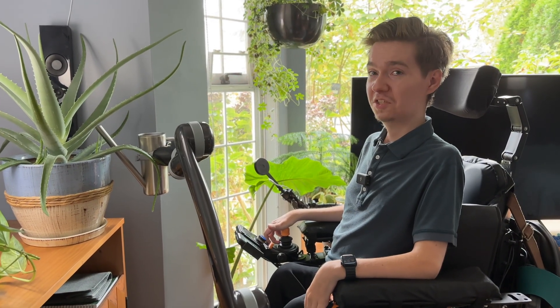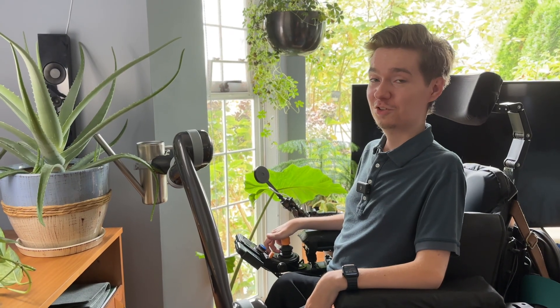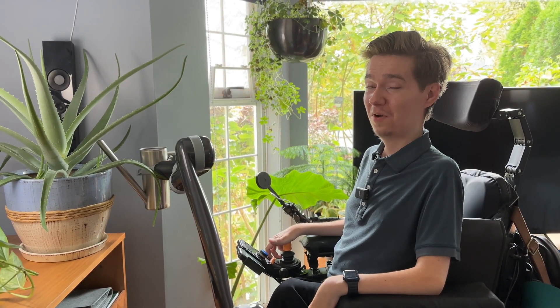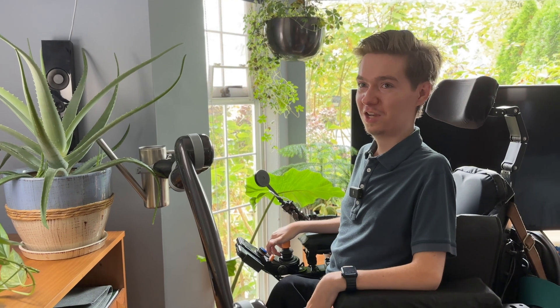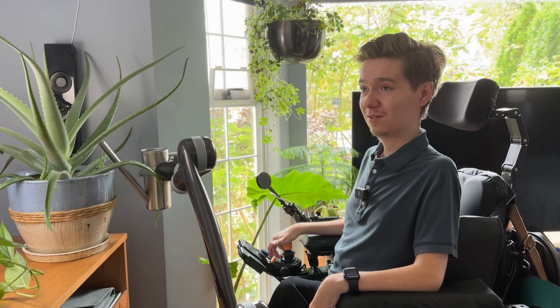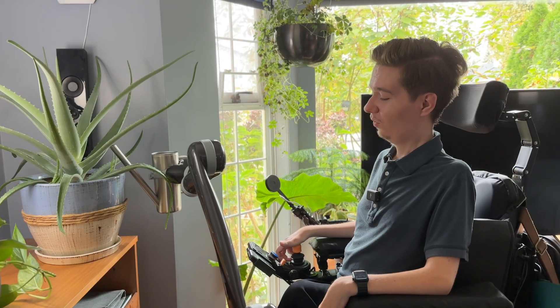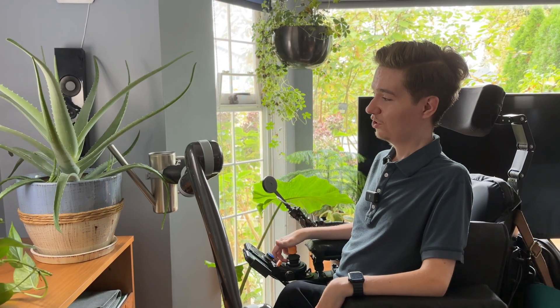Gardening has become something I really enjoy doing. Prior to having Jayco, I was trying to develop extensive irrigation systems so that I could manage my plants on my own, because it's important for me to be able to do things independently. With Jayco now, I can manage my plants on my own, water them, and ensure that they stay healthy.